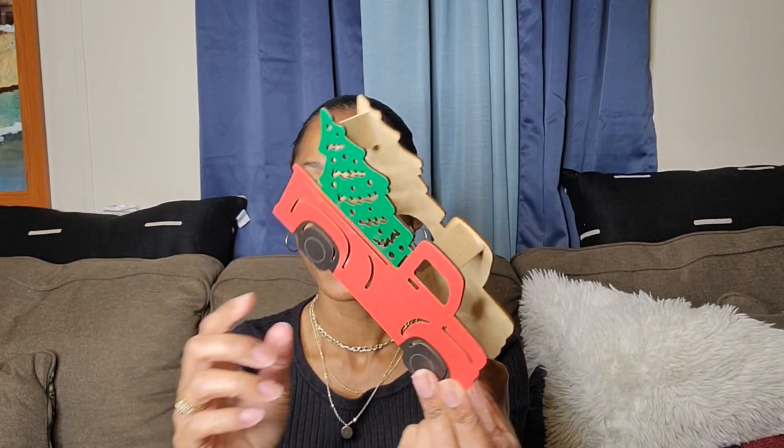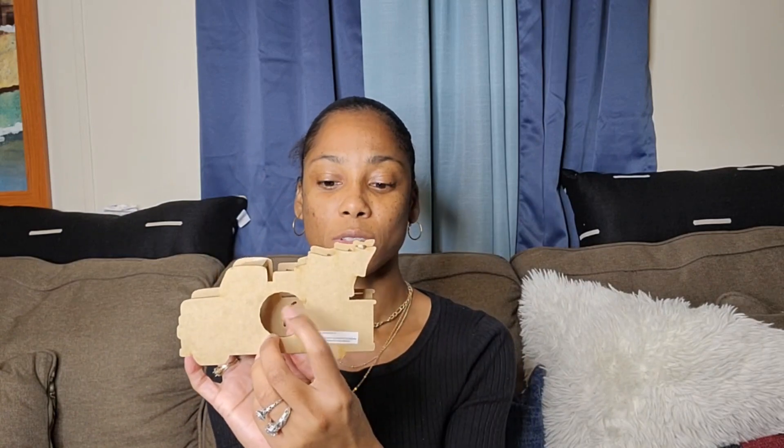I also got this mini fireplace with glitter at the bottom — I actually got this from Dollar Tree last year. I'm going to replace the batteries and it lights up. I thought that was real cute because I took my actual fireplace out of my house. I also got this little red truck with a Christmas tree on the back — it lights up and it's going up for decoration.